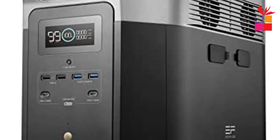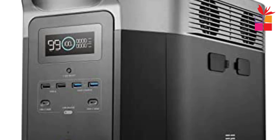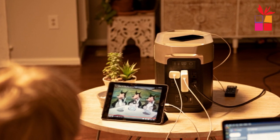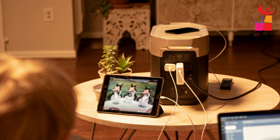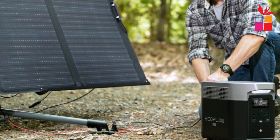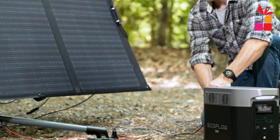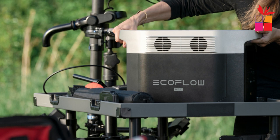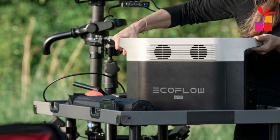The EcoFlow Delta Max is compatible with multiple devices. It has a variety of output ports including six AC outlets, two USB-C ports, four USB-A ports, and two 12V car ports, allowing it to power different types of devices all at once — ideal for outdoor trips, emergency backup, or powering small household appliances during a power outage. It features advanced battery management systems protecting against overcharging, overcurrent, and short-circuiting, plus a built-in cooling fan to prevent overheating. Its rugged design makes it suitable for various outdoor environments.